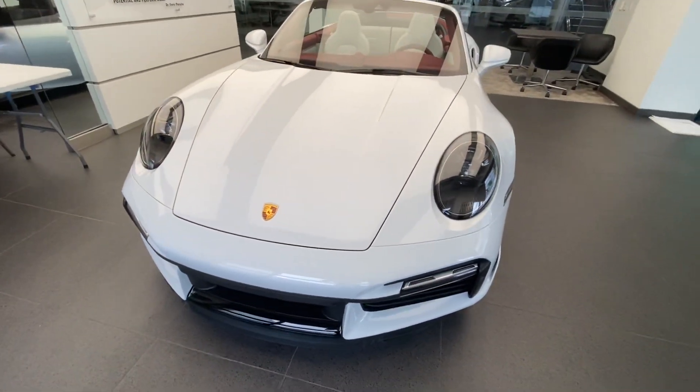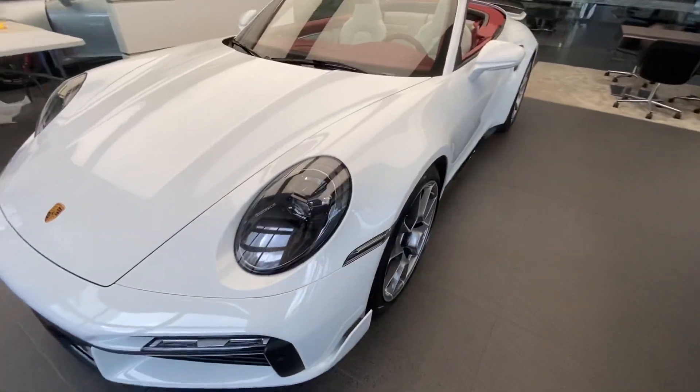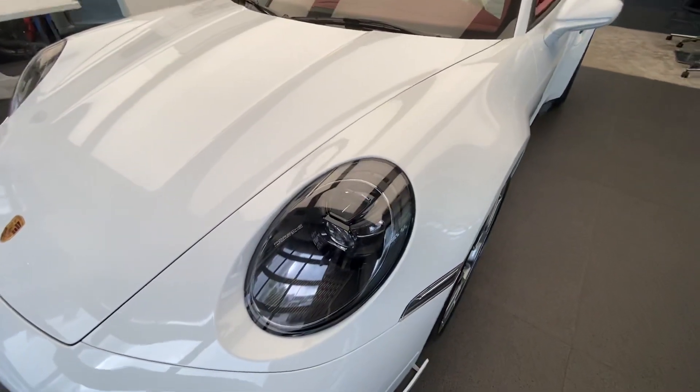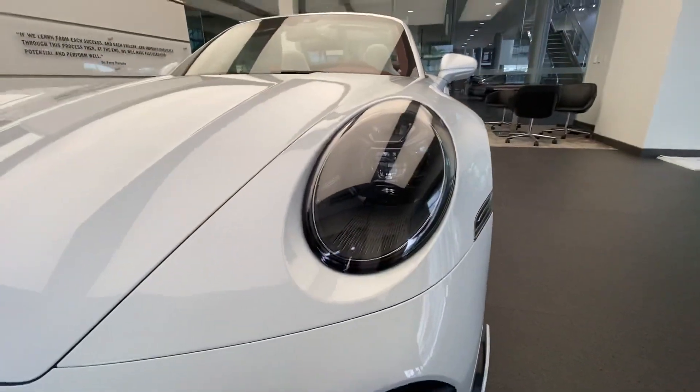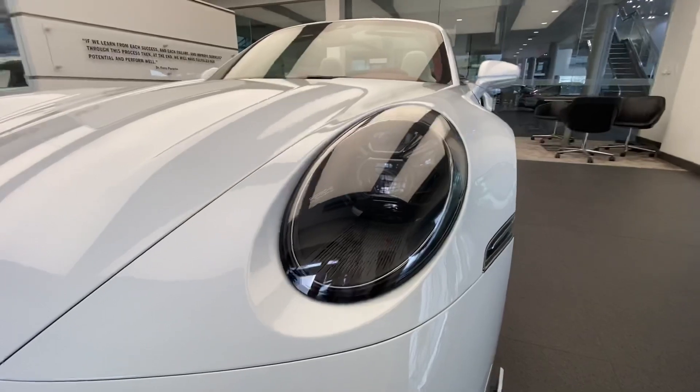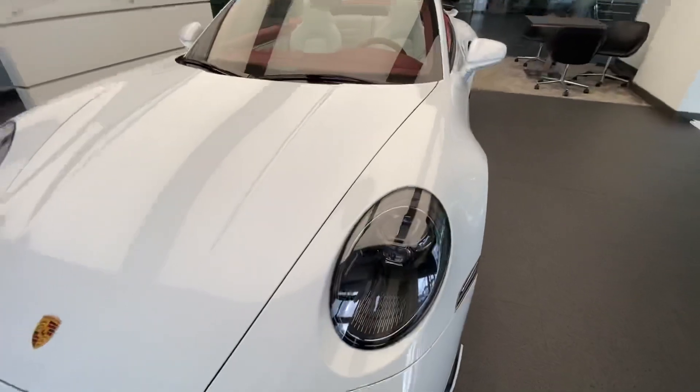These are the LED Matrix Design headlights, in this case the black version. You can see the beautiful color of the inside housing — really a sculpture when you look inside this housing, looking fantastic. We also changed the clear markers here, removing the original amber version.